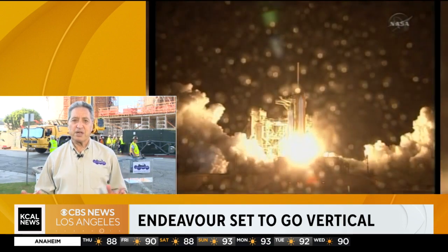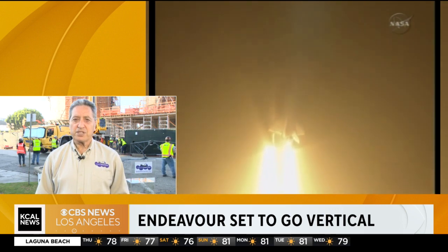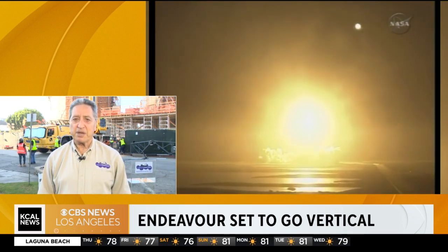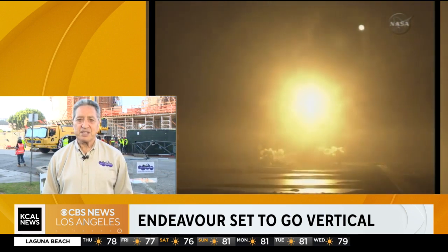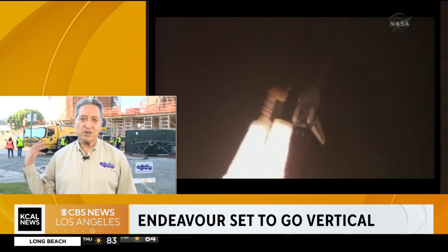But our dream has always been to put Endeavor in launch position and to be the only place in the world where there will be a full stack ready to launch of the Space Shuttle. We're beginning that process today of moving the Space Shuttle into our new Samuel Oceanaire and Space Center construction site behind me. This really is a first of its kind — the world's first display of an authentic space shuttle system.